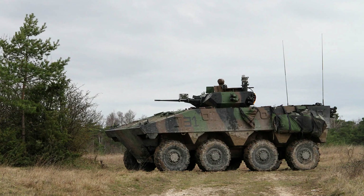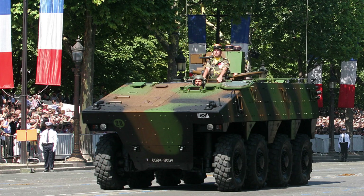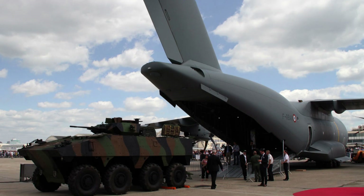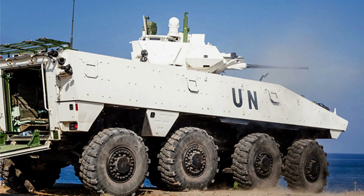Its wheel suspension system allows for enhanced mobility and manoeuvrability on various terrains. With an operational range of 750 kilometres (470 miles) and a maximum speed of 100 kilometres per hour (62 miles per hour), the VBCI offers the ability to cover long distances quickly, ensuring the timely deployment of troops and supporting missions effectively.